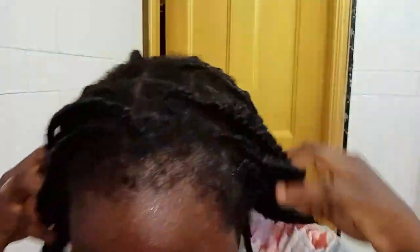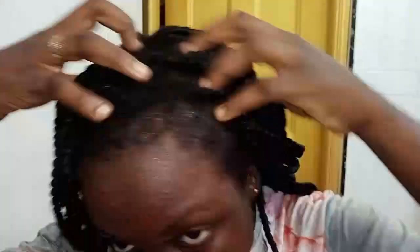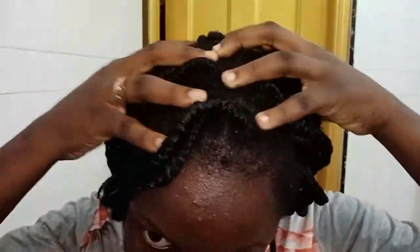My hair is in braids, so you might be asking how I'm going to apply this. Braids don't mean you should neglect your hair — braids are actually the time you should give attention to your hair. These braids are about two weeks old and I'm not concentrating on the beauty of them; I just want the health of the hair.